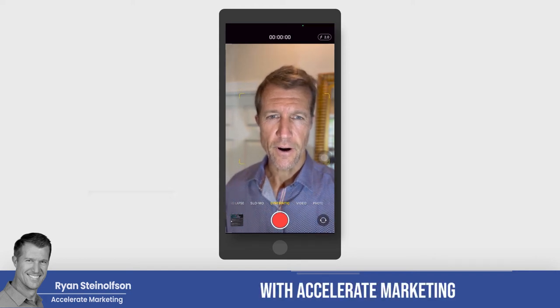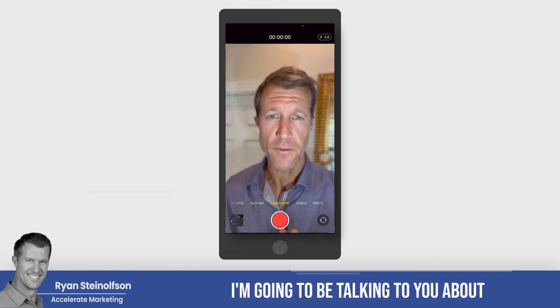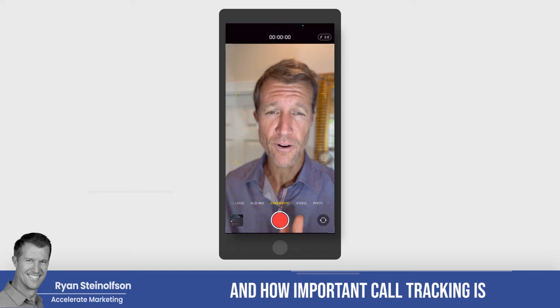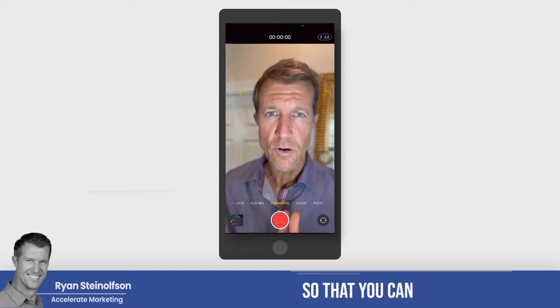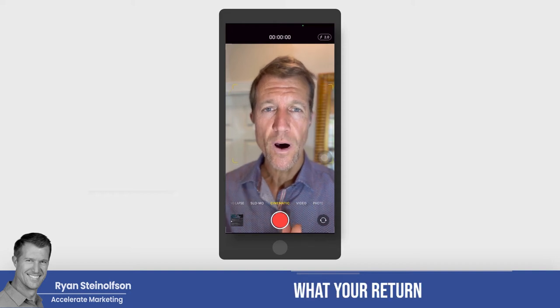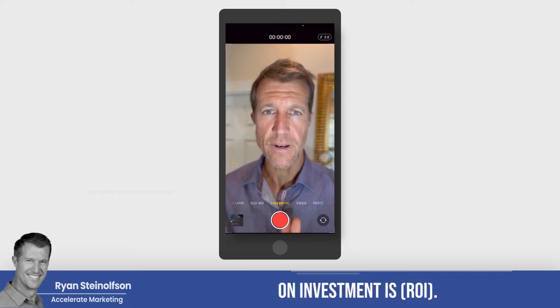Hey, Ryan Southson here with Accelerate Marketing, and today I'm going to be talking to you about call tracking and how important call tracking is for your business, your practice, so that you can actually identify what your return on investment is.